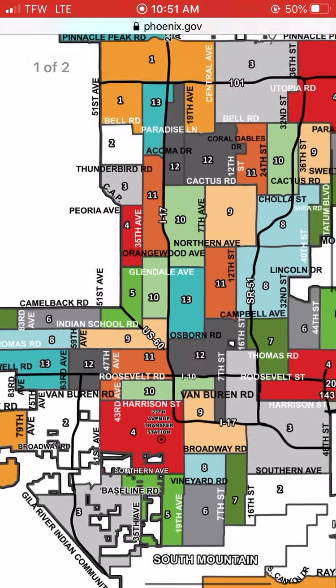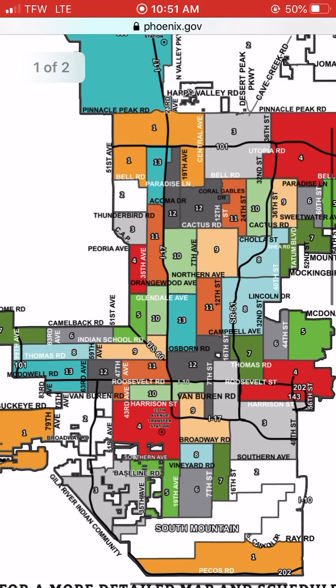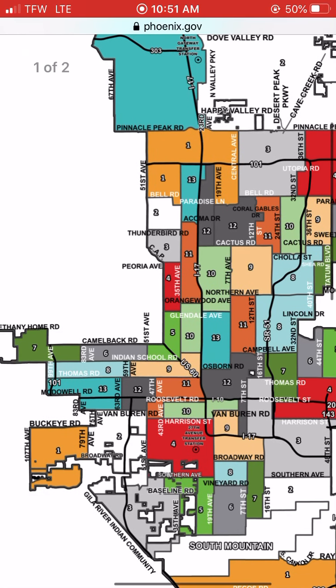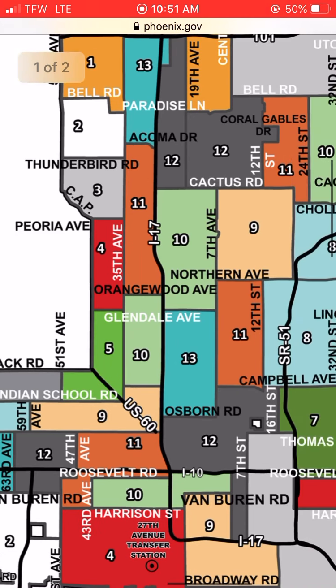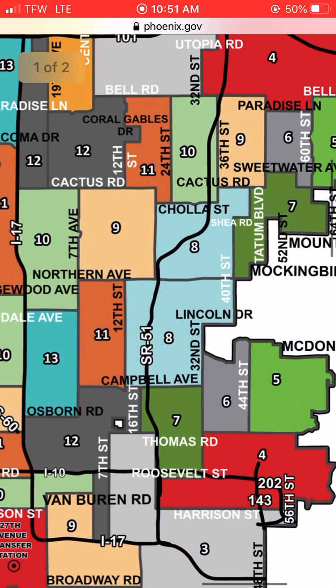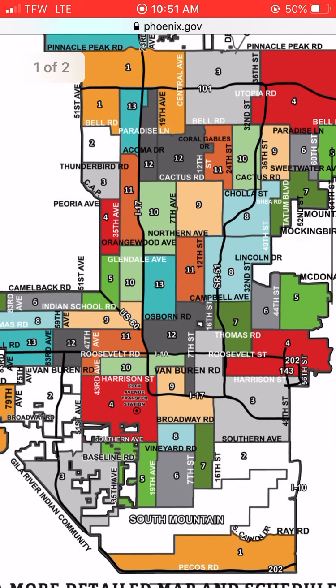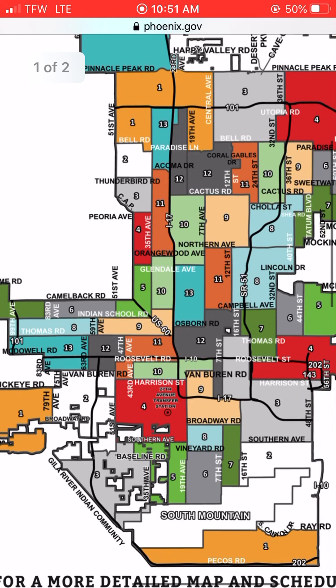Actually, I just realized they have little blotches — so there's this part, that part, that part, and that part. There are actually four Area 10s. And going back into Area 9, there are four Area 9s as well.